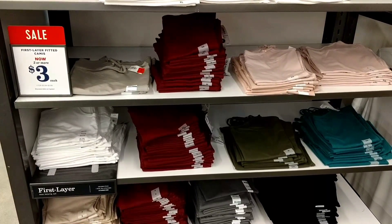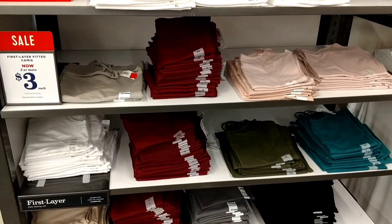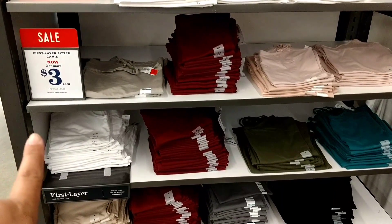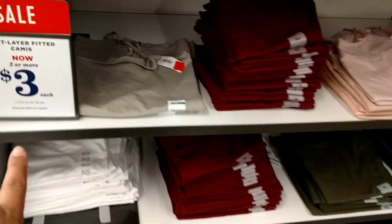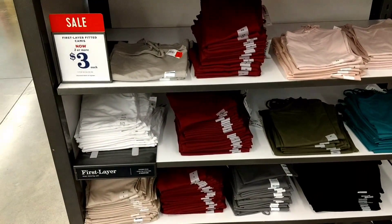There are sales signs all over and you can get lots of camis and tanks for super cheap. Like these are the first layer fitted camis. As long as you buy two or more, they're $3 each. But look, you can buy one for $5.94 to $5.99.